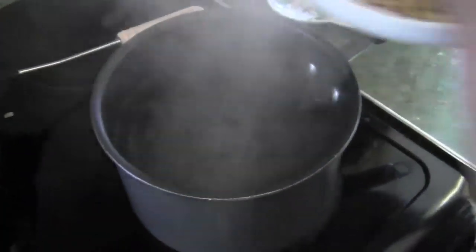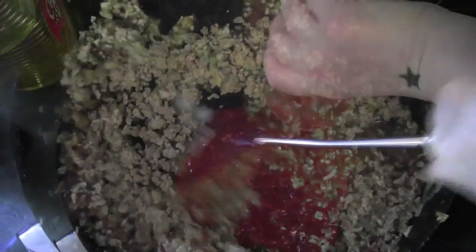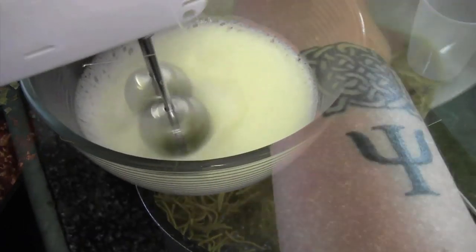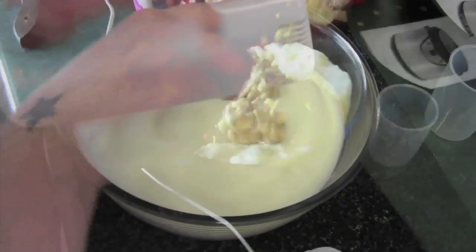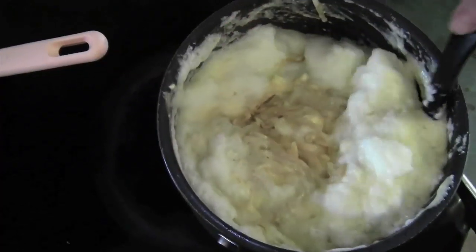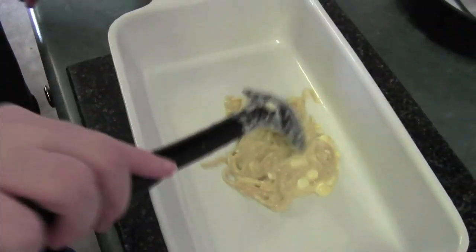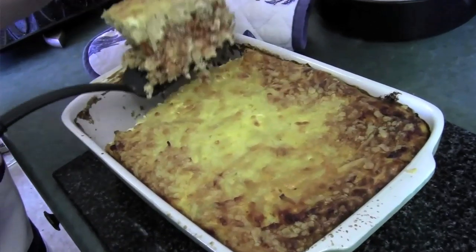Start by preheating the oven and putting water on for the noodles. Chop and sauté the onion and garlic, then brown the mince, adding the sauce when done. While the mince is going, cook the noodles as per package directions, then set aside. In a medium bowl, beat the egg yolk, sugar, and cream cheese. Add this to the noodles with the sour cream and cottage cheese. Beat the egg whites until they form stiff peaks and fold into the mixture. With a greased dish handy, layer the Kugel with the lasagna filling, top with shredded cheese, and put it into the oven until hot and bubbly.